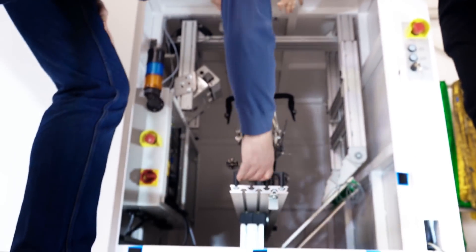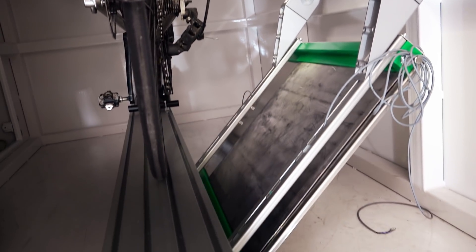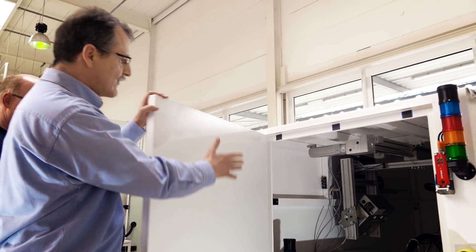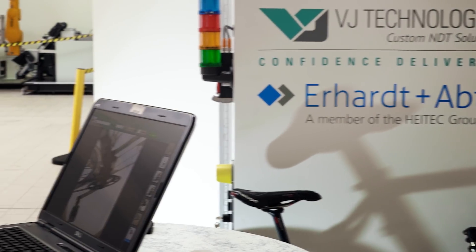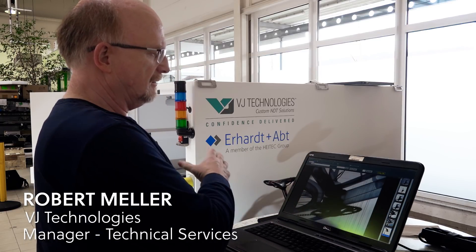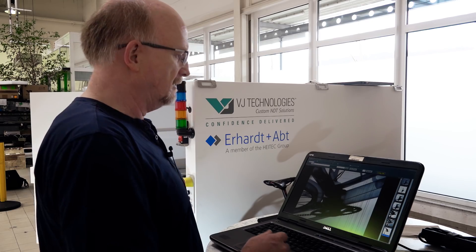The two main parts of the system are the X-ray source and the digital detector. Once we have loaded the bike, we close the door and the X-ray source will immediately start to X-ray the bike and capture the image to the detector. This is a real-time X-ray system, which means we see in real-time what's going on inside the bike we're inspecting right now.